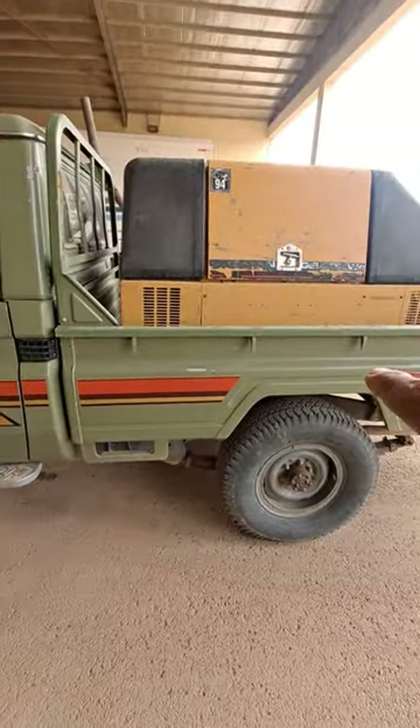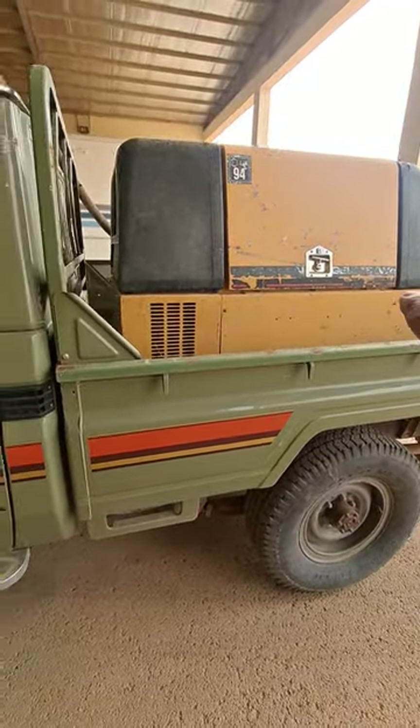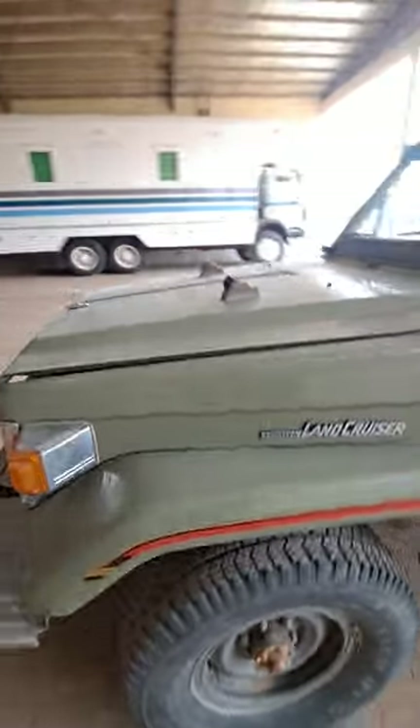This car is still operational — they still use it in the desert for carrying a generator, as you can see. Now let's check the engine.